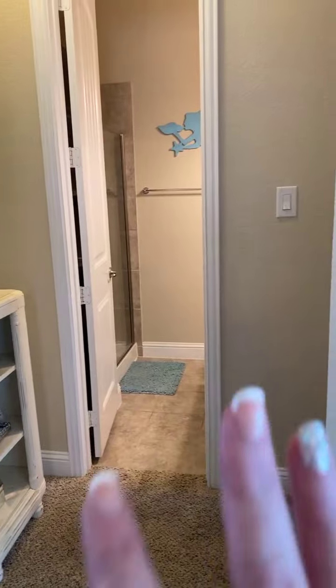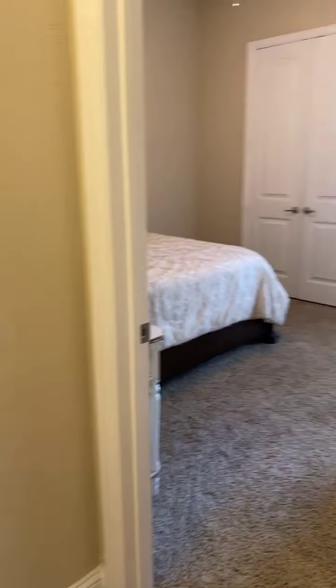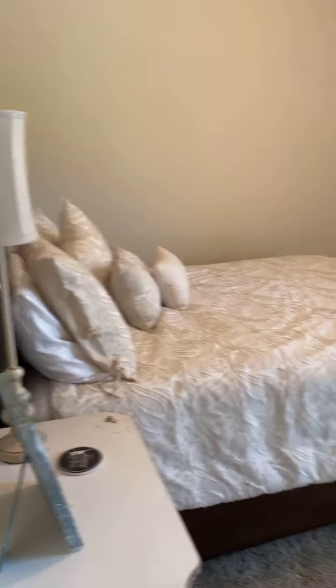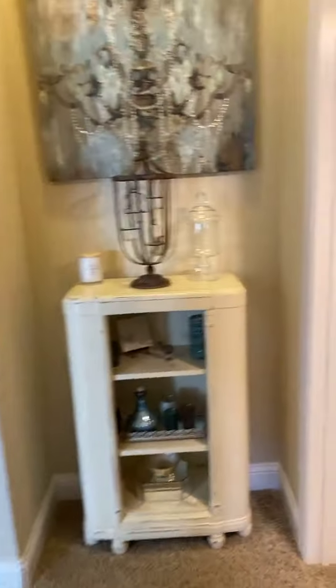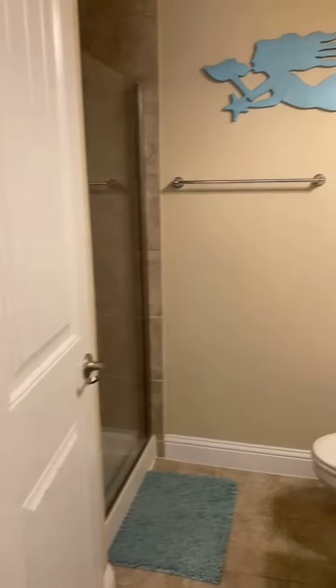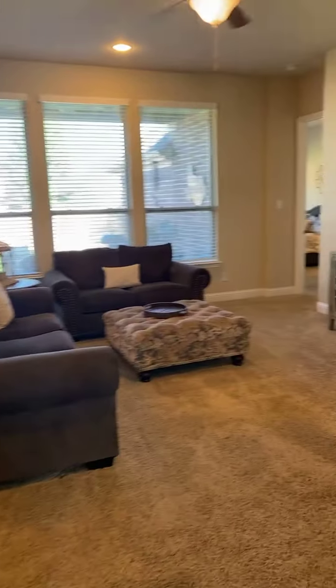The best part about this house, I think, is it has this separate ensuite over here. This was an upgrade option for them that they did for their now-college daughter, so she's got her own little space. You've got a bedroom and a full-size bath right here at the front of the house.